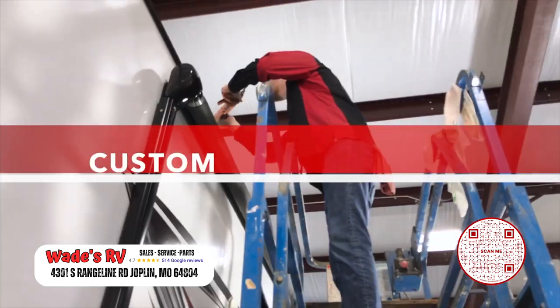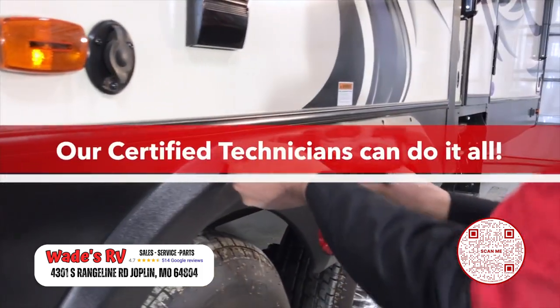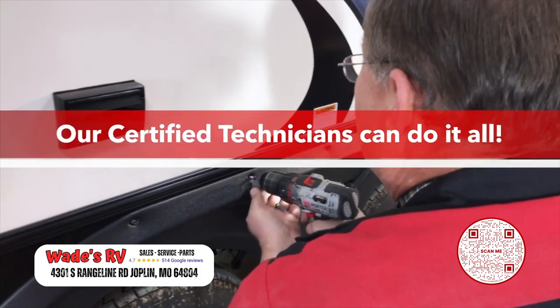Now we're the guys that actually go camping, so our service team is a little bit more experienced on diagnosing and repairing your RV correctly. You don't just have to purchase an RV here at Wade's RV to get service and warranty work — we'll take care of you regardless of where you made your purchase.